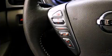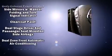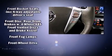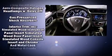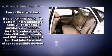Nissan also prioritized safety and security by including dual front impact airbags with occupant sensing airbag, front and side impact airbags, traction control, brake assist, a security system, and ABS brakes. This car was designed with safety in mind, allowing you to drive with even greater assurance.